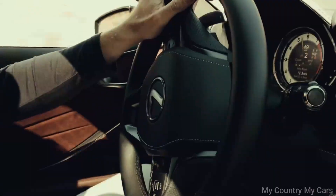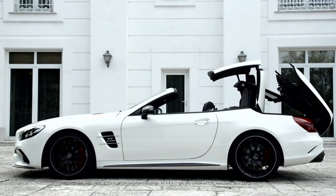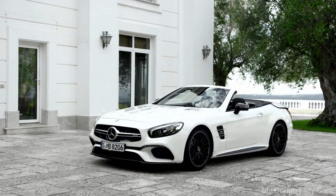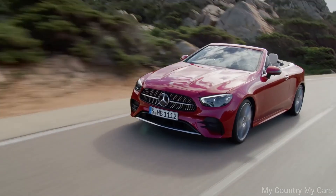Hello everyone and welcome back to the channel. Today in this video, I'll bring you the top 10 best convertibles for performance. If you're looking for a powerful and stylish drop top, here are our top picks for some fun in the sun. And there's even an off-roader on the list.